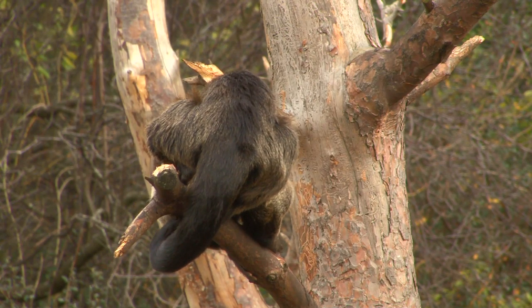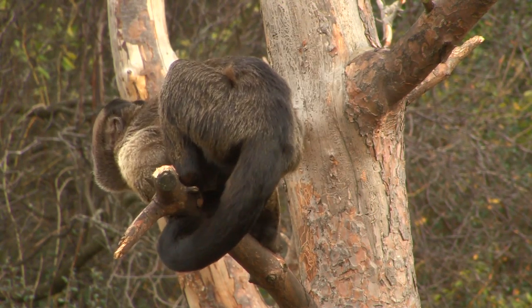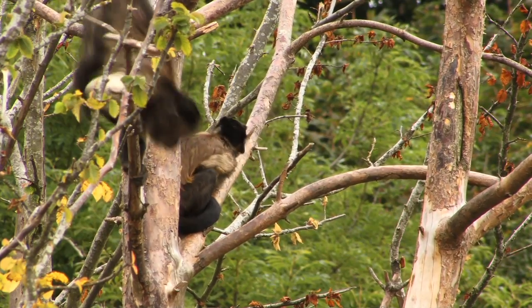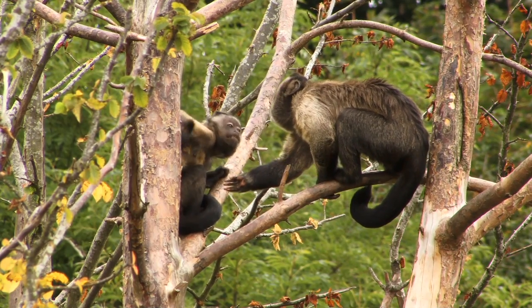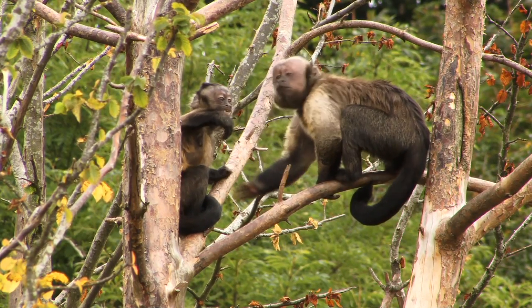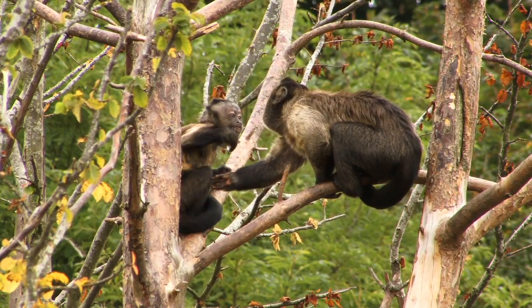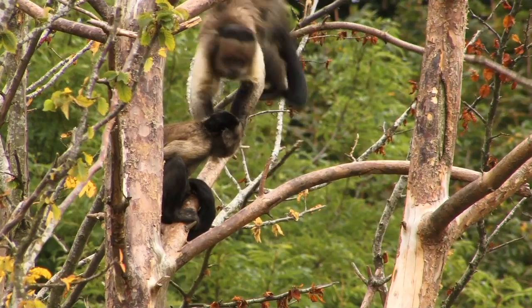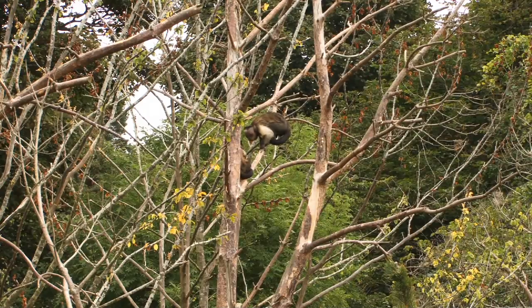This is Popeye, our big square-headed alpha male Capuchin monkey. Popeye is courting Anita and they seem to have hit it off. But what does Anita see in Popeye? Is she impressed by all of his running around and showing off, or is there something else about Popeye that she likes?